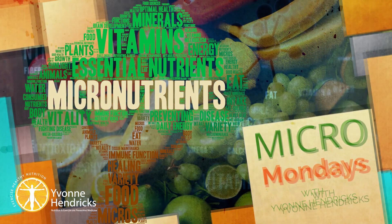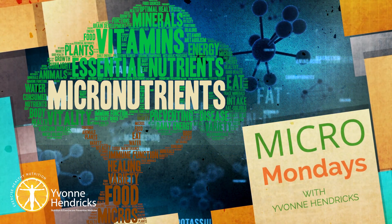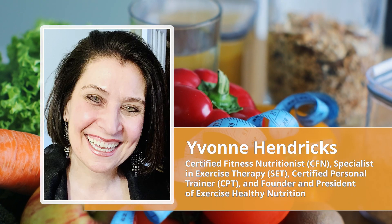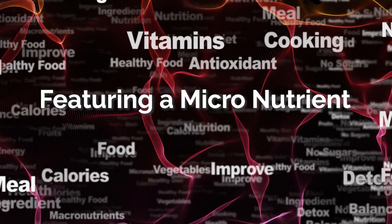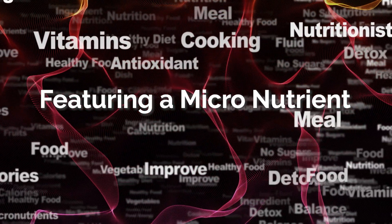Hello everyone and welcome back to my Micro Mondays here at Exercise Healthy Nutrition YouTube channel. I'm Yvonne Hendricks, Certified Nutritionist and Specialist in Exercise Therapy. Each Monday I've been featuring a micronutrient that our human body requires to sustain optimum energy and enhance a healthy lifestyle.